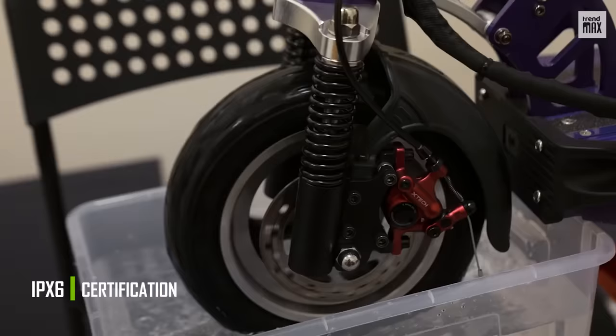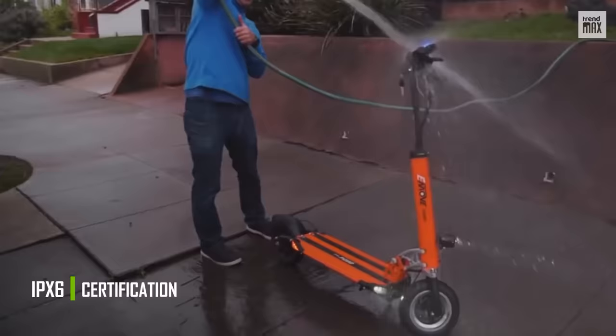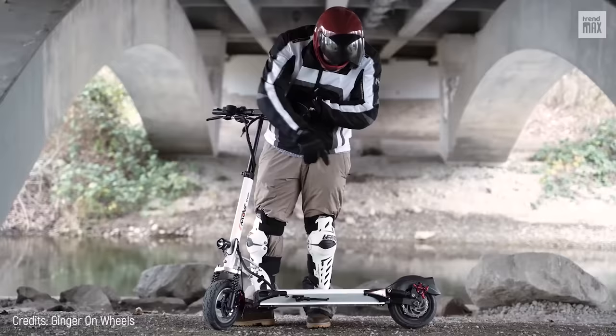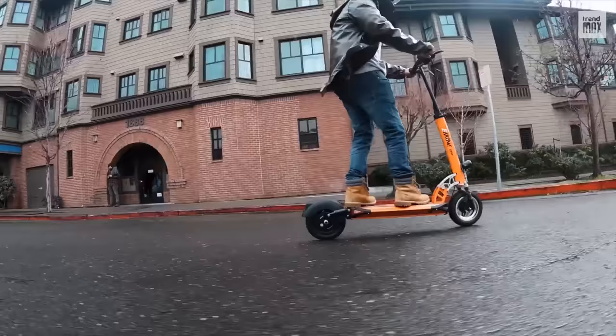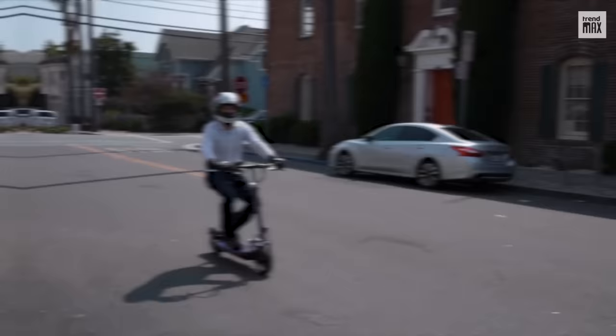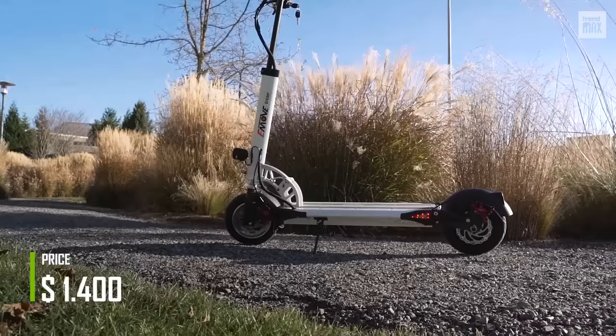In addition, the E-Move Cruiser is one of the most waterproof scooters on the market, with an IPX6 protection rating, and its frame is made of aluminum alloy. It's robust yet maneuverable. Its handlebars are foldable, it's conveniently portable, and has an acceptable weight of 52 pounds. The handlebar height is adjustable, and you can also opt for a seat as an extra accessory. You'll find the E-Move Cruiser at a very acceptable price of $1,400.